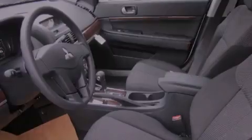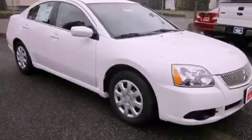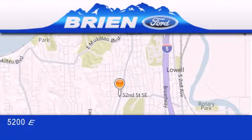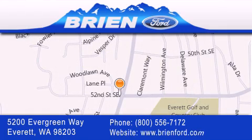Contact us today to schedule your opportunity to see this automobile in person. Bryan Ford is located at 5200 Evergreen Way in Everett. Our goal is to exceed all of your expectations to ensure that you'll return for future visits.